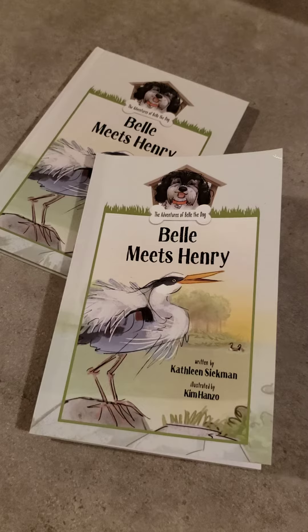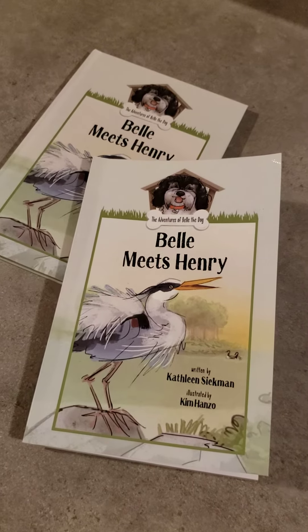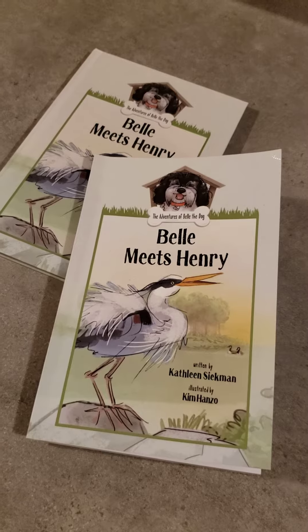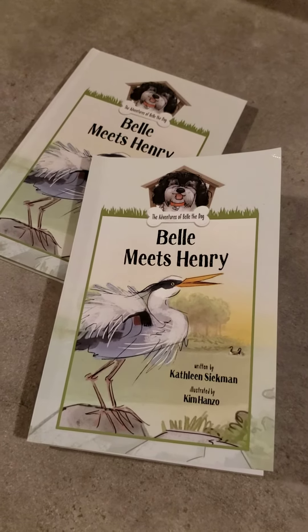The first one, of course, is Henry the Heron. It's a little story about how Henry would like to show Belle the neighborhood from his perspective. But Belle is not a bird, so how is Henry going to be able to share this with her?